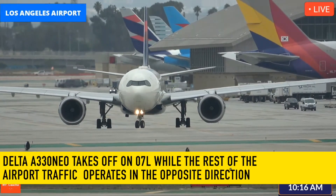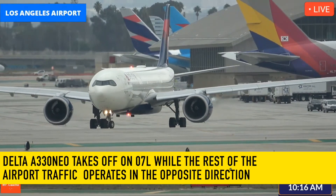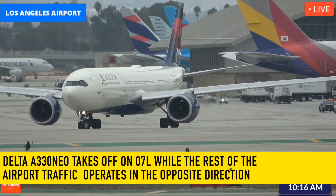Flight number seven on its way to Tokyo Haneda. It will be a 5,400 mile trip.